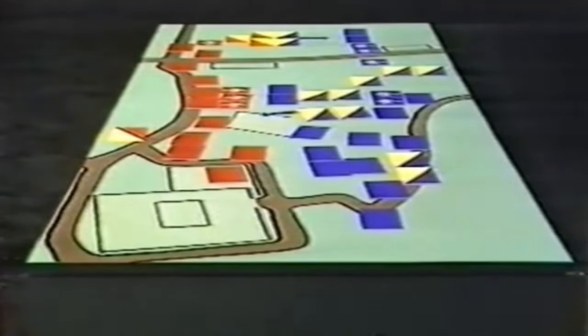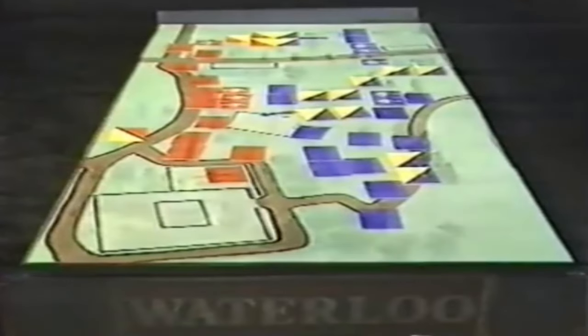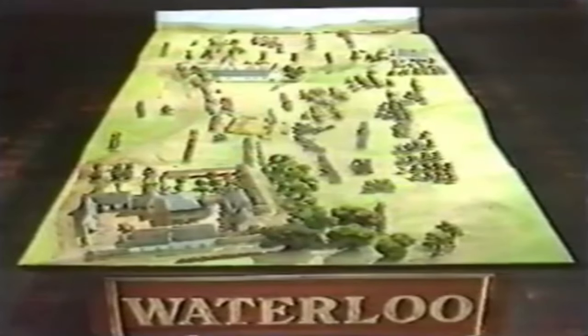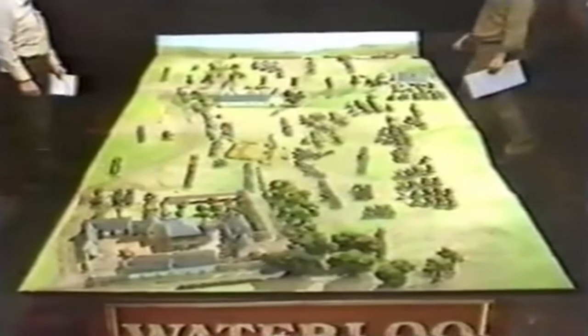Remember, it's the British who are red on the left and the French blue on the right. The British haven't moved very much — nice defensive tactics — except at the top of the board with the Union Brigade having charged, chasing off the French who routed. In the middle of the board, the French infantry have formed columns to allow their cavalry through. The British still hold Houguemont, and we rejoin the game as Peter starts his firing.